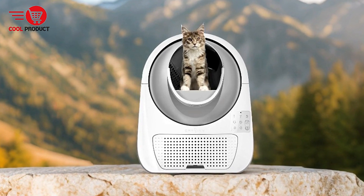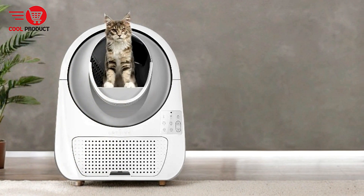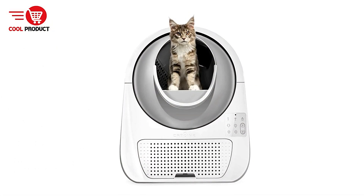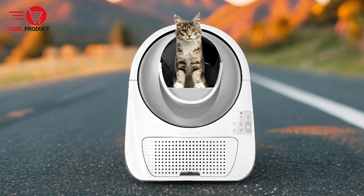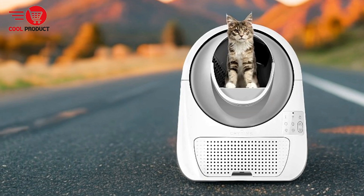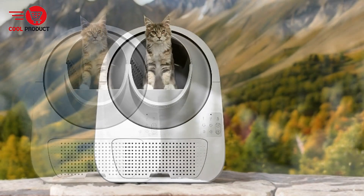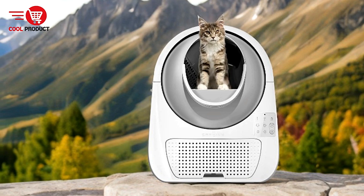Large Capacity for Extended Use: This litter box has an impressive capacity with a 57L litter globe and a 13L waste compartment. It can accommodate litter for up to 15 days without needing to be emptied, making it ideal for cat owners who are often away or have busy schedules. Cons. App Dependency: Some users may not want to rely heavily on technology to manage their litter box. If the app or network connection fails, it could create inconvenience in operating or monitoring the box. For those who prefer simpler, more manual solutions, this level of tech integration might feel excessive.